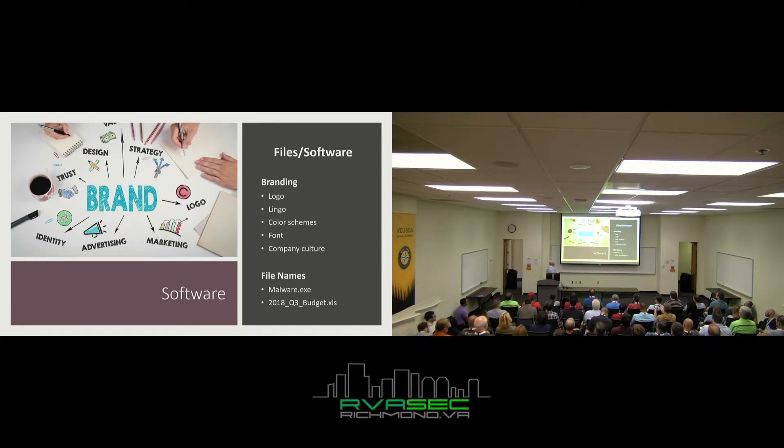Branding is a big piece — this is the software side. I spent a lot of time here. As an attacker, I'll go on the target's website and see what their company culture looks like. I'll use lingo like 'Fail Fast,' 'Synergy,' or 'DevOps' in file names and documents. Use their logos, their colors. You want to use their brand against them, because your attackers will.